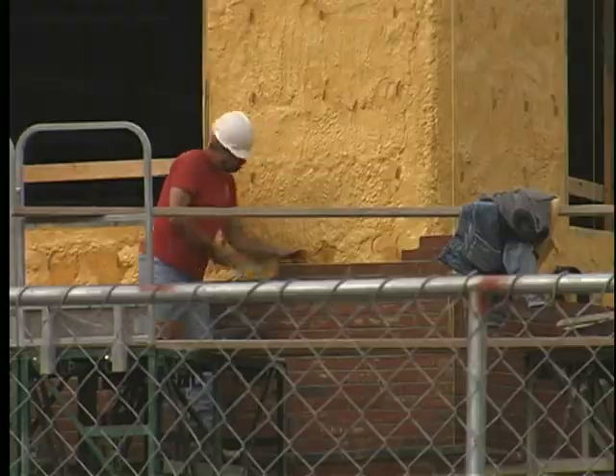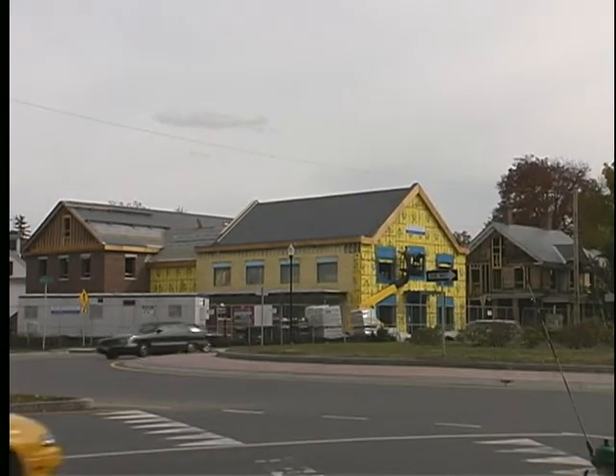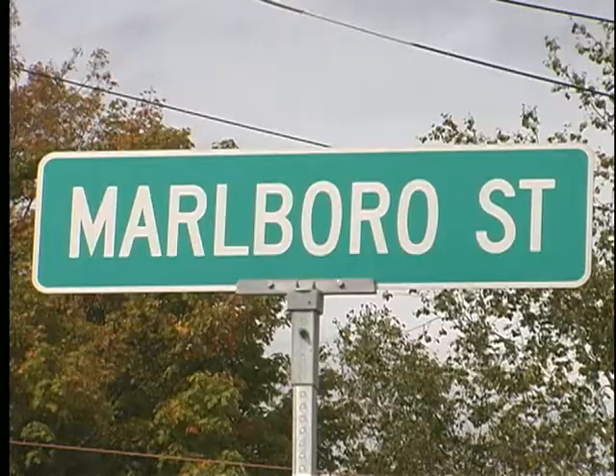It's shaping up, one brick at a time. The new Keene State College Alumni Center has popped out of the ground over the summer on the corner of Maine and Marlborough streets.